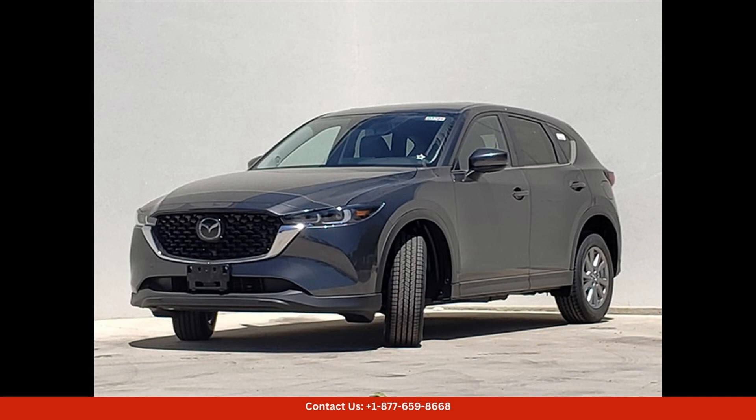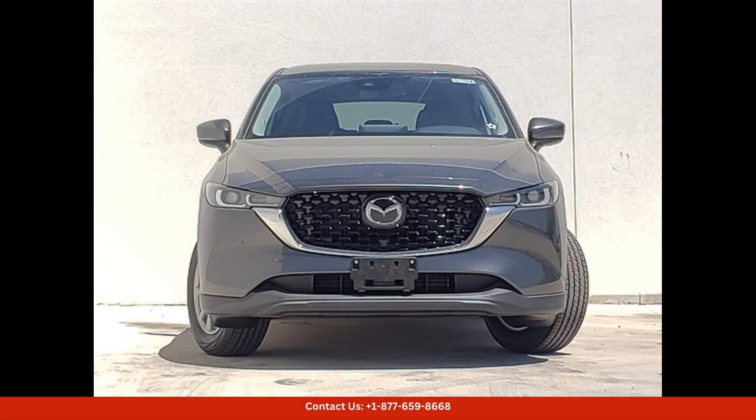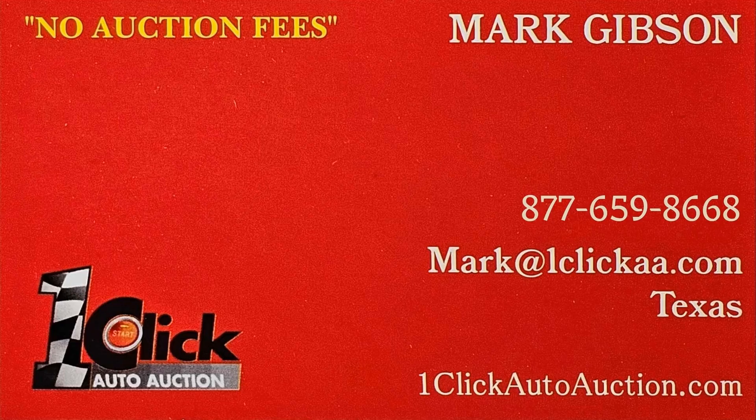Whether you're navigating the busy streets of Austin or heading out on a weekend road trip, the 2024 Mazda CX-5 25S Preferred Package is sure to impress with its combination of performance, style, and comfort. Thanks for watching — subscribe to the channel and stay tuned.